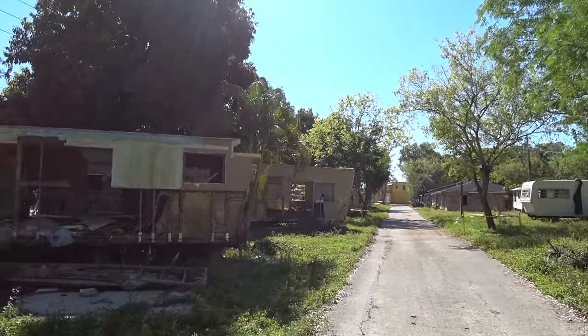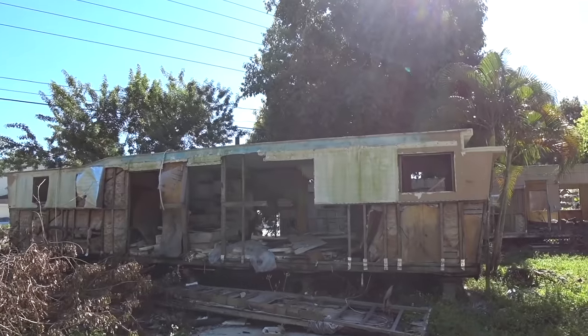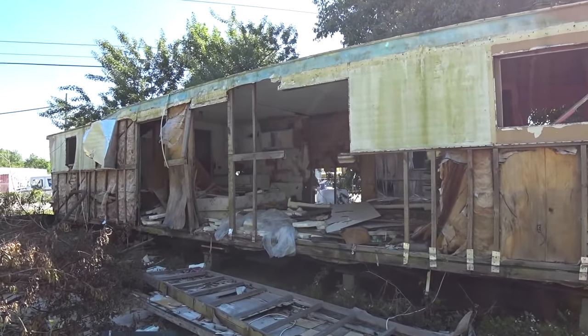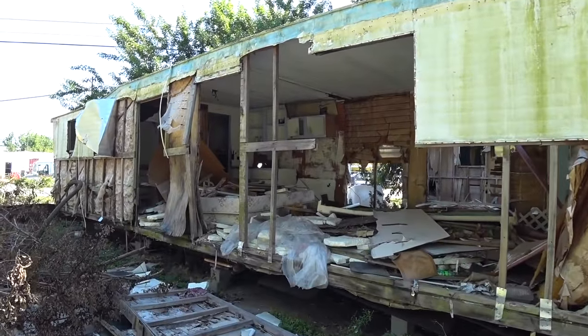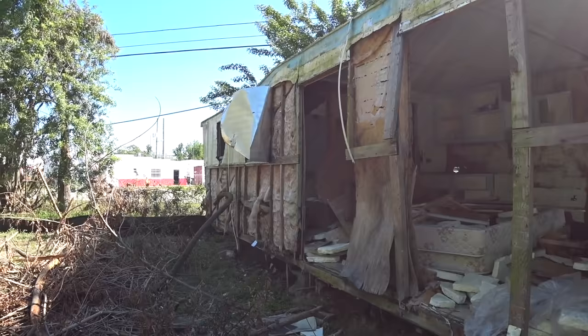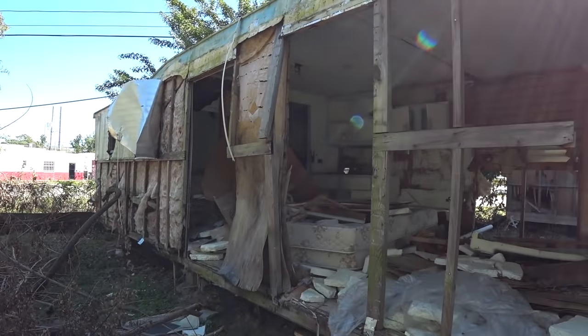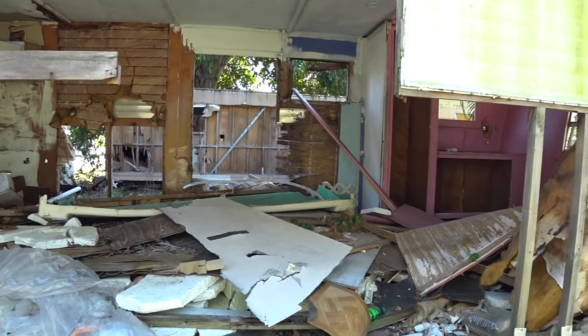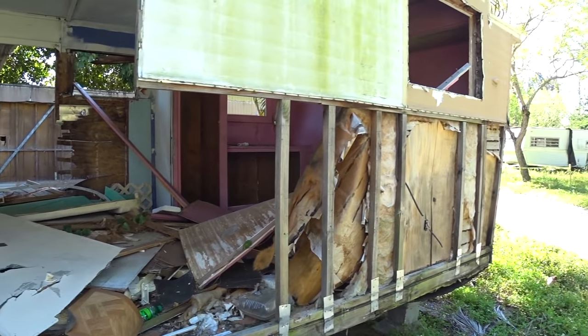There are two rows here. This is the first row, so we'll start off going down in. You can see the siding is off this trailer — just kind of fell off there. Very exposed to the elements. There's a bed left in there, and a pink kitchen.